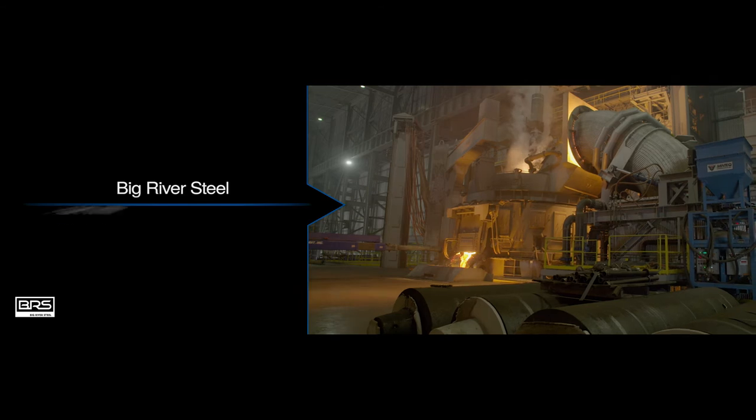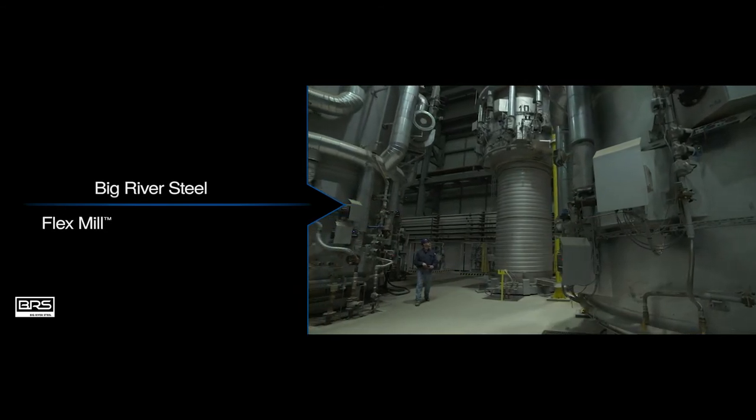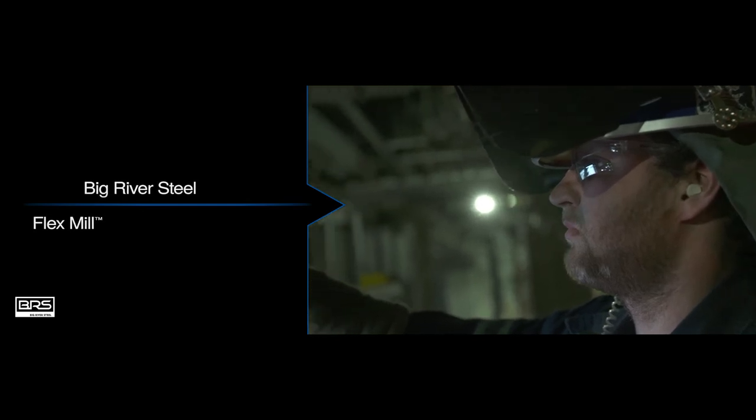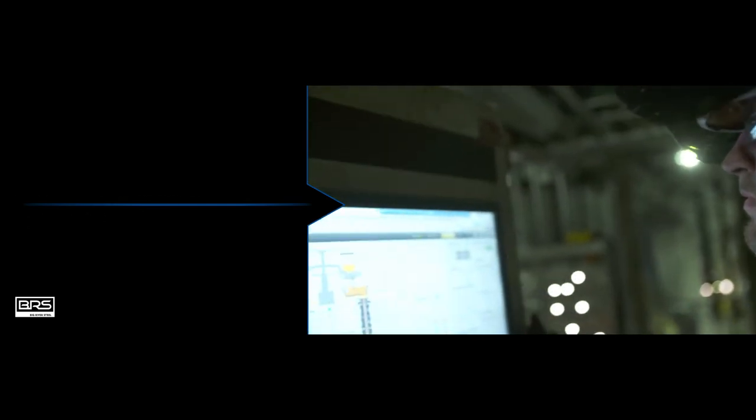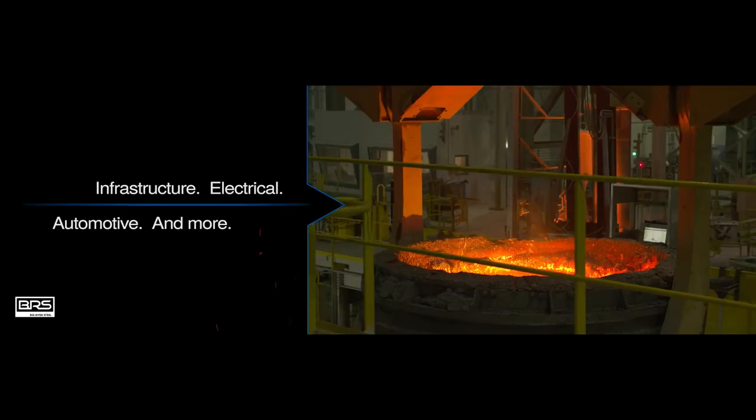Big River Steel's flex mill was conceived, designed, and outfitted with the equipment and technology needed to produce steels for rebuilding our country's infrastructure, moving electrical energy, fueling the automotive industry, and much more.